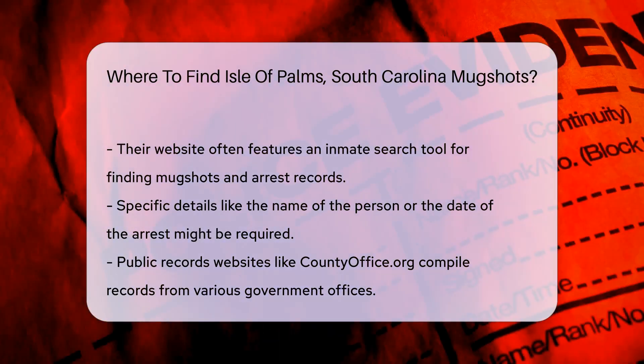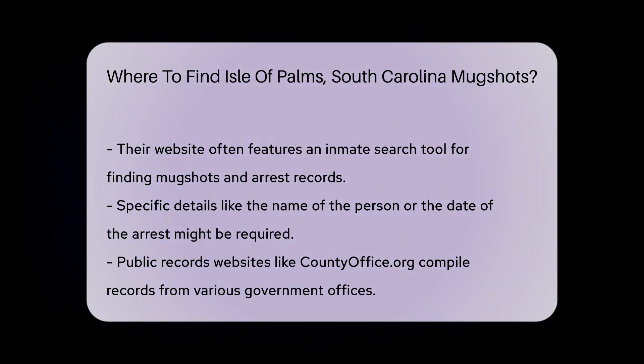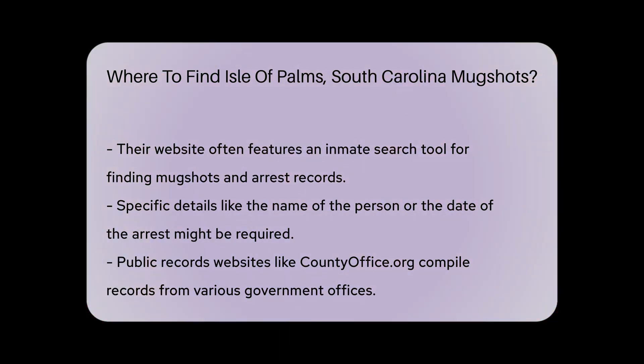Public records websites are also helpful. Websites like countyoffice.org compile public records from various government offices. They can direct you to the right place for mugshots, and these sites often have search tools that make it easier to find what you need.